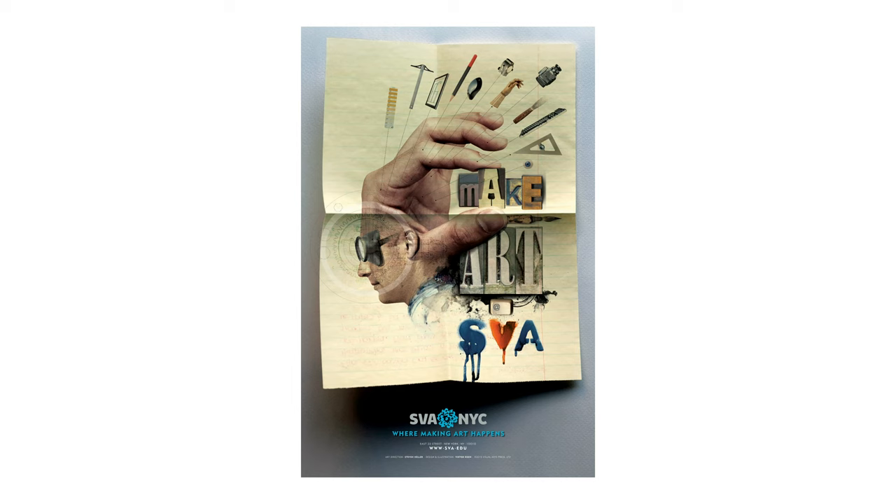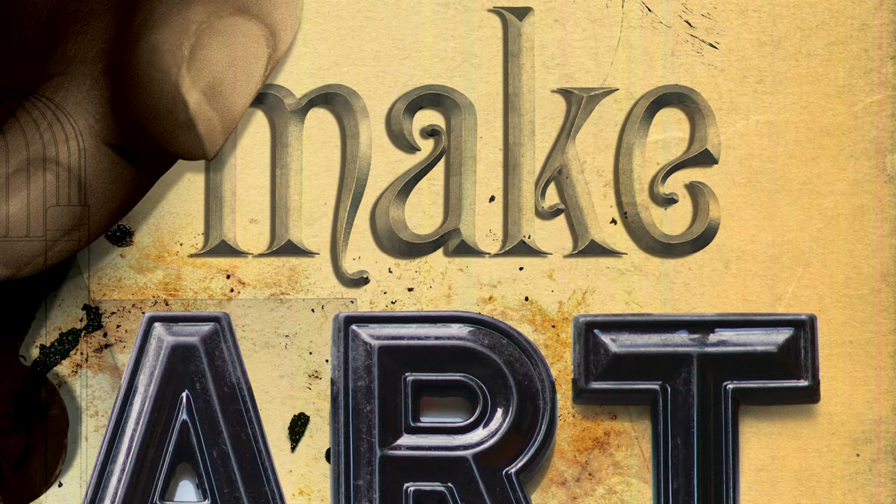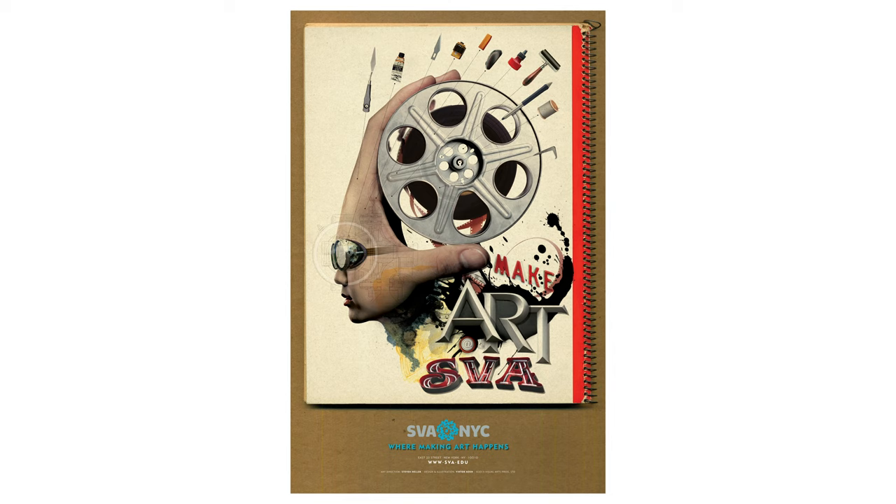I really loved the second set of posters that we did. It was all organic typography, sending a message, and the heads were just sizable. The heads suggested that these diverse people were creating different kinds of art.